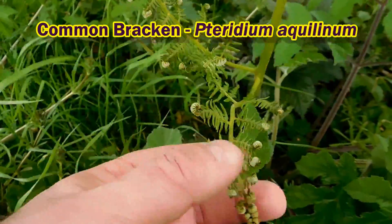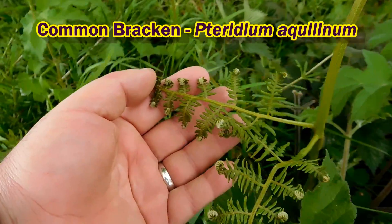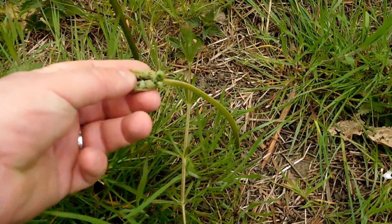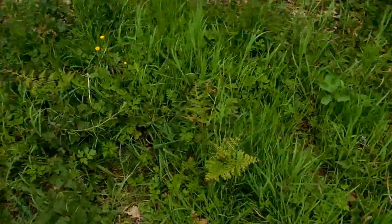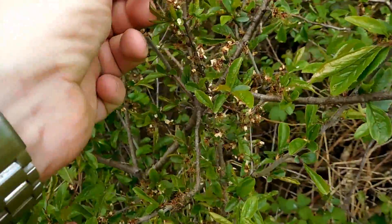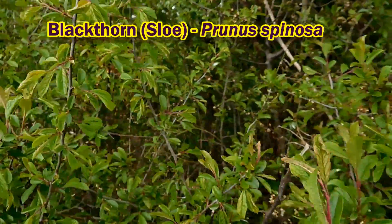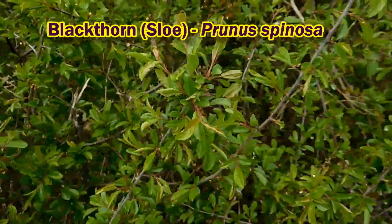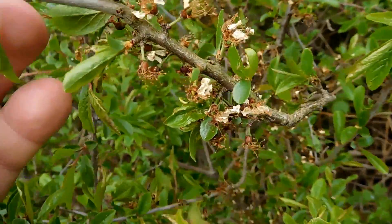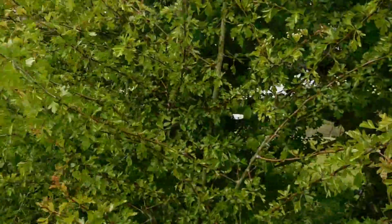Just here we've got some bracken ferns starting to unfurl. These tightly coiled heads will eventually open out into the fern fronds. I've heard it said that these can be eaten like asparagus, but I've also heard they're toxic, so I think we'll give that a miss. Just coming to an end here is the blossom of blackthorn, the sloe bush — like very small, very sour, bitter plums. Sloes are used for flavouring drinks, and later in the year we'll pick some to make flavoured liqueurs like sloe gin.